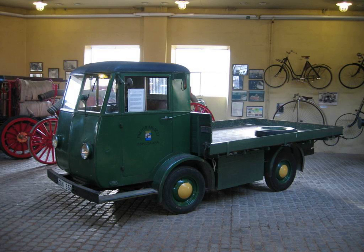Electric platform trucks are electric powered trucks with a large flat surface for holding objects to be transported. Some are also called warehouse utility vehicles, electric trolley carts, or powered platform truck vehicles.